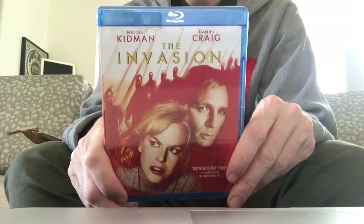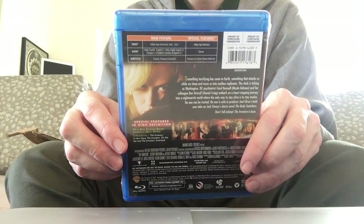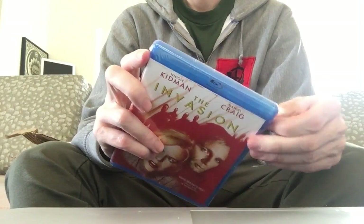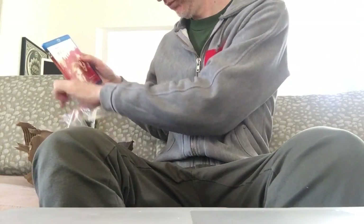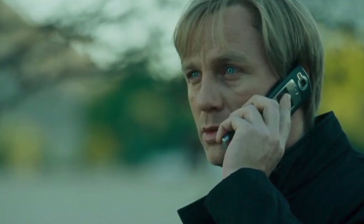Next we have The Invasion, which is the latest in the Body Snatchers franchise. It's the fourth film in the series and probably the least of them. It did have some production woes — the original cut was ordered to have reshoots and re-editing and apparently became quite a different film than the director intended. But it's not too bad all things considered, and we've got a good presentation and some okay special features.